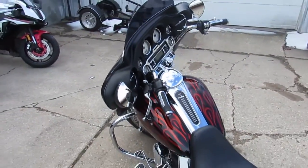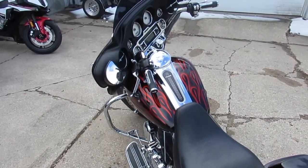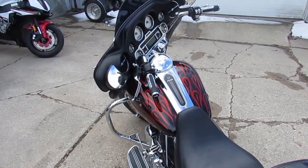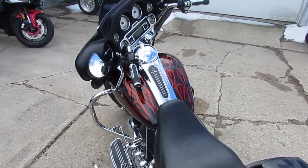Visit our website at approvalpowersports.com. We got guaranteed financing and over 350 used Harleys. We can help out with nationwide financing and assist with nationwide shipping. Call today and you can ride today.